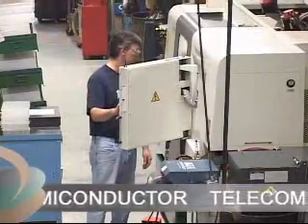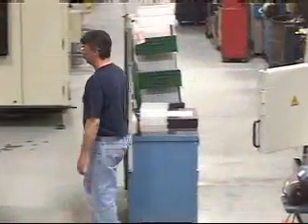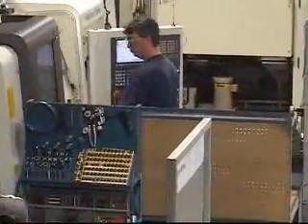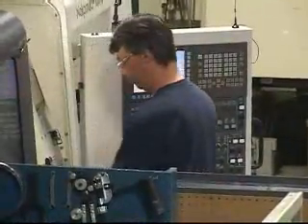With partially attended workstations and twin-spindle, 13-axis, four-turret machines, we're able to optimize cycle times for competitive pricing of high-precision parts.